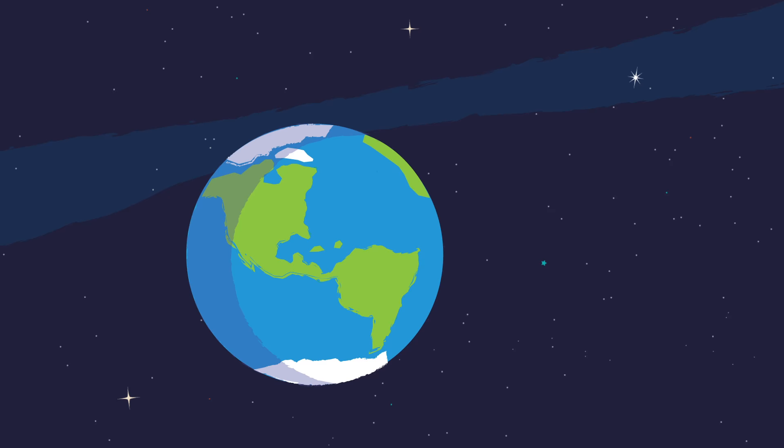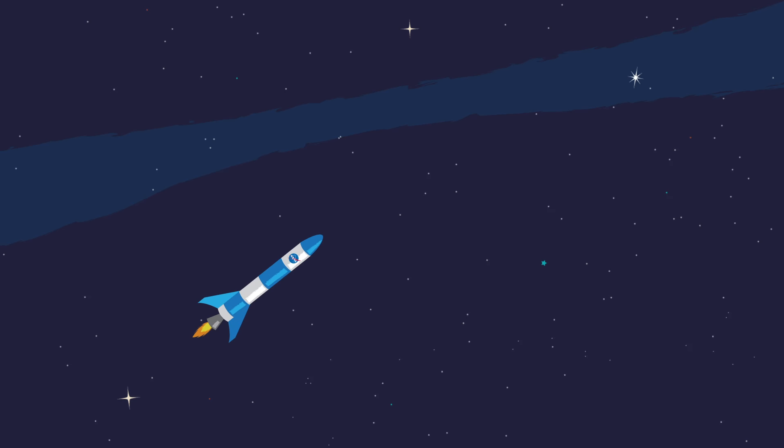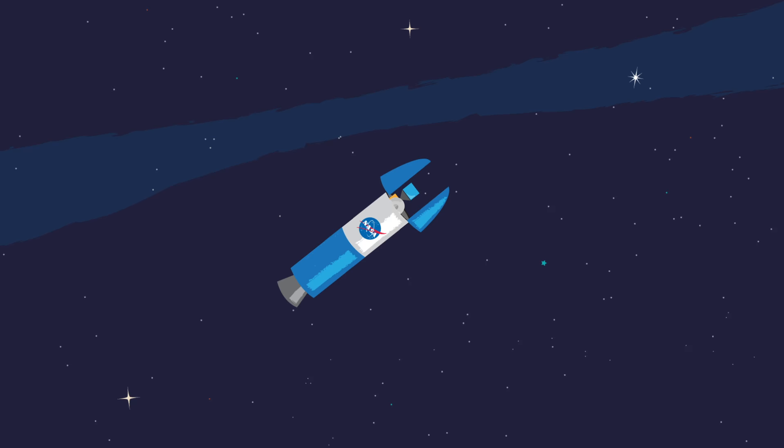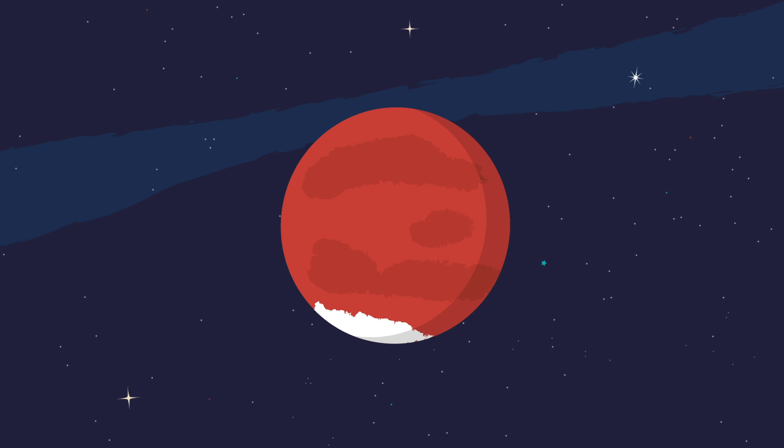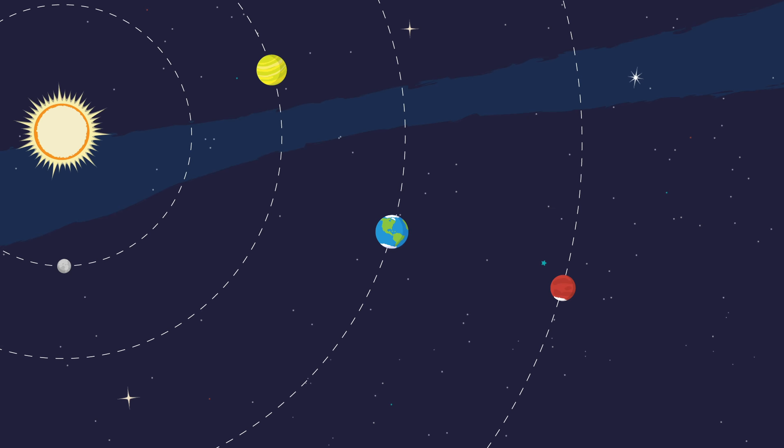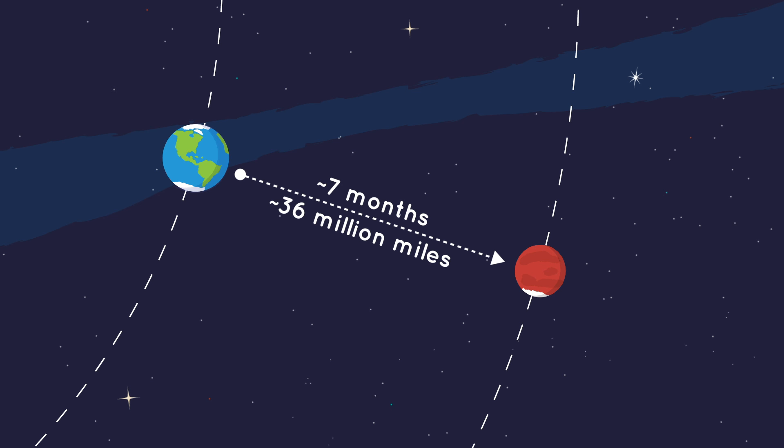But what happens if you want to go farther than Earth? If you're trying to get to another planet, you'll need a fast rocket to overcome Earth's gravity, and you still need to release the spacecraft from the rocket. But you'll also need to figure out the best time to leave Earth to get to that planet. Take Mars for example. Every two years or so, Mars and Earth are closest together. This is the best time to go to Mars, since it will require the least amount of fuel and time to get there.